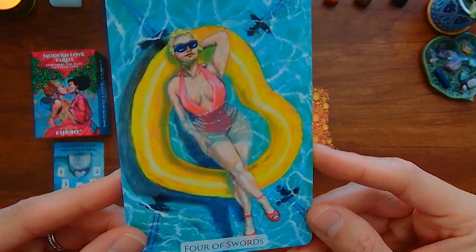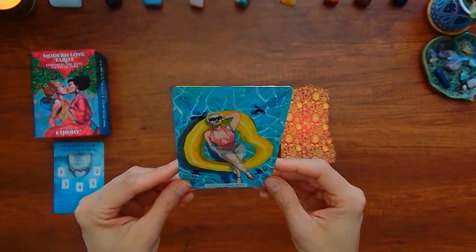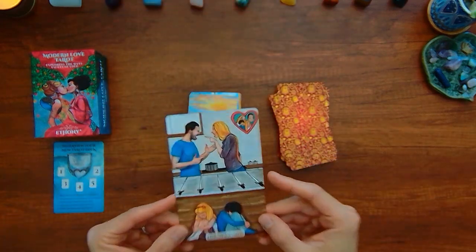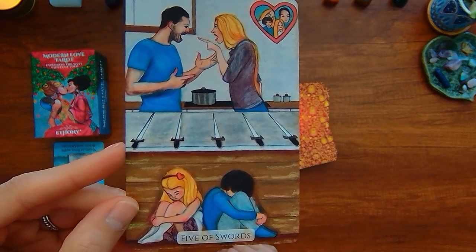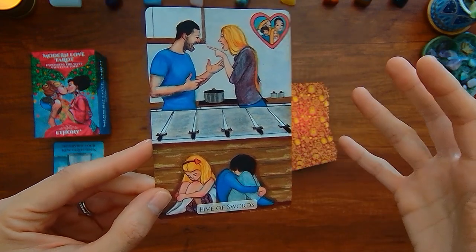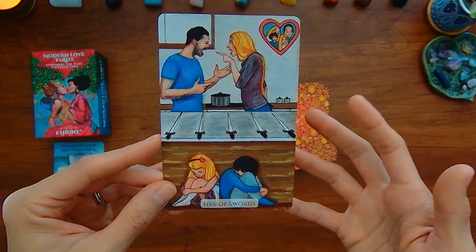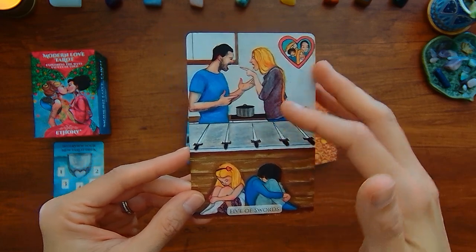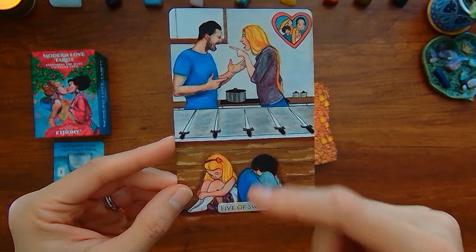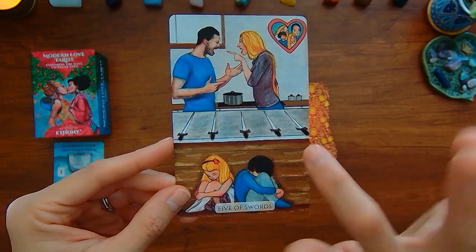We have the Four of Swords — this person is just chilling. It's a decent representation, and it looks more positive in this version, which I like. The Five of Swords — this is a really good representation of the concept of not knowing when to walk away from a lose-lose situation. In the traditional Five of Swords, there's a specific person whose ego is involved and they take joy in the fact that others are defeated. That's a little bit different in this one.